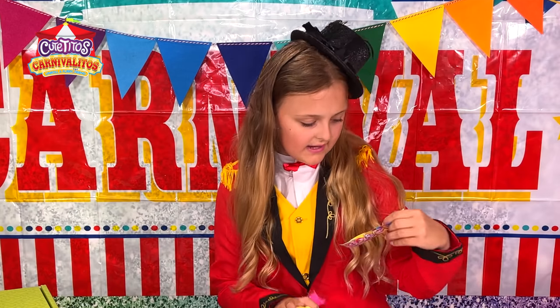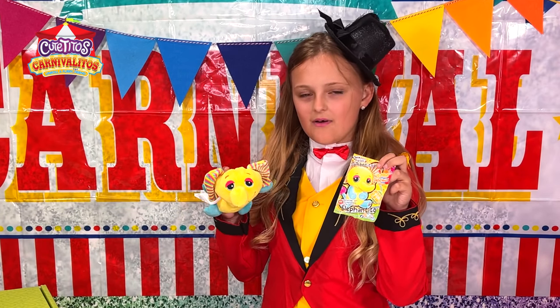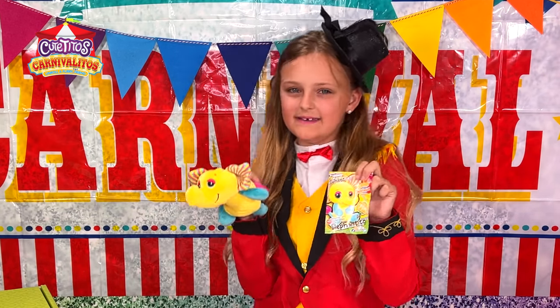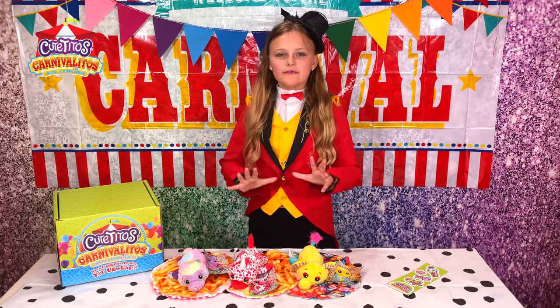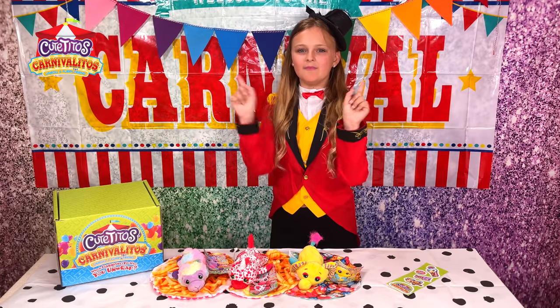Last of all, we have Jummo Ito, the Elephant Ito. And he is so cute. He is a yummy. I love him so much. And he comes with a popcorn blankie. They are all so cute, so fluffy. I love them. And they smell like a carnival. It is amazing.